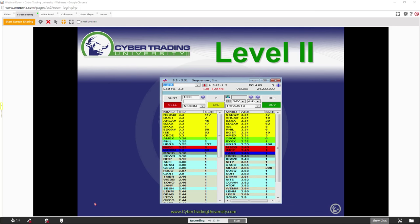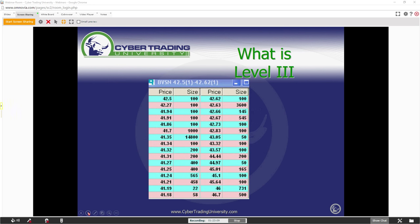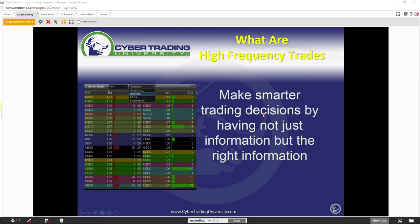On level two, you don't see all the orders — you only see the best bid and the best offer of a market maker. There is something called level three, which is showing you all the orders — total view. Some people call it the order book; the original name is the ECN book. You're making smarter trading decisions by not just having information, but the right information. This is where you're going to see all the high-frequency trades.